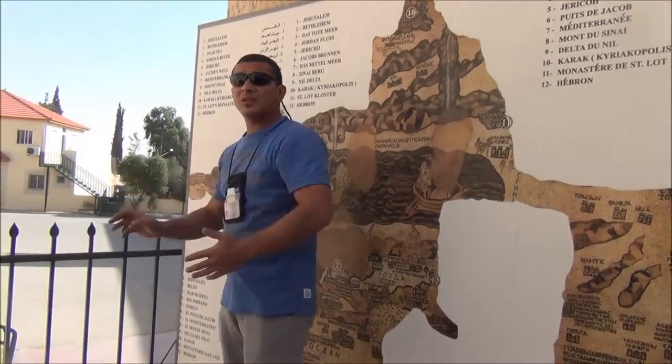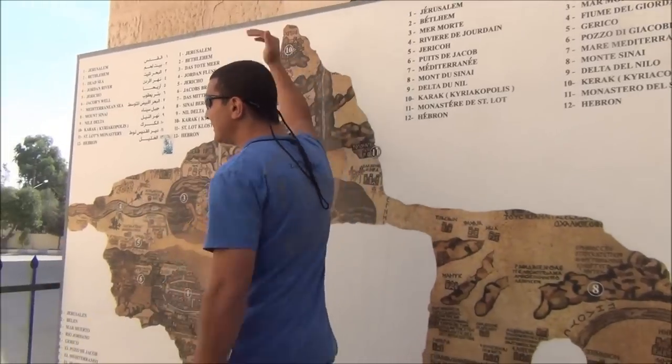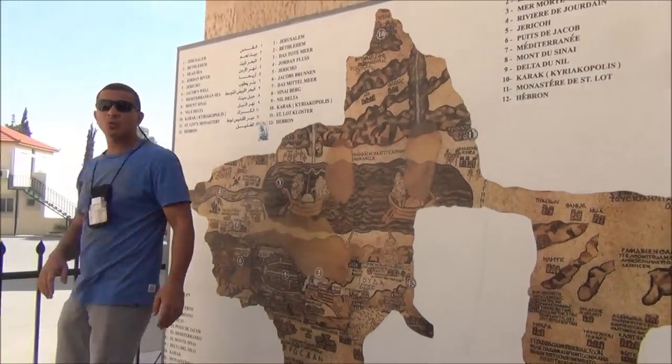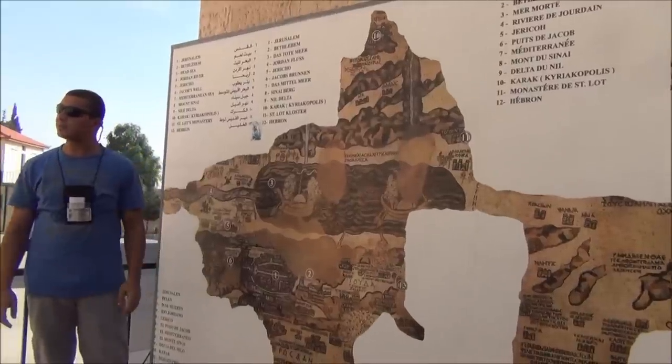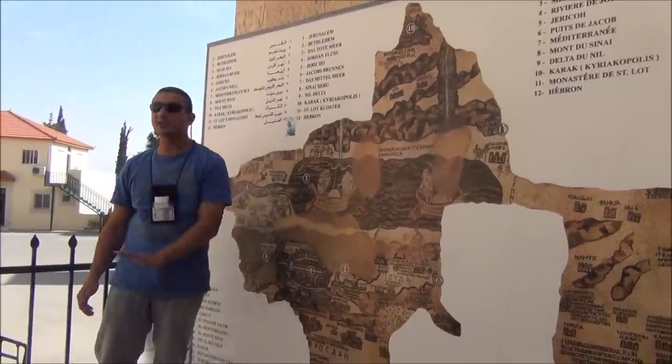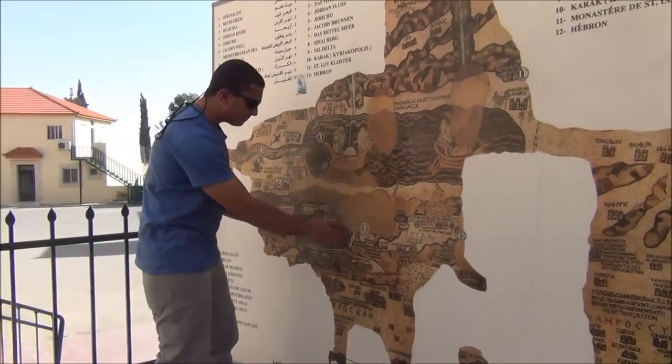Because of the orientation of the church, the map is actually upside down. So what we're looking at here is the eastern part, and down here is the western part of the Dead Sea. On the map is Jerusalem — number one.